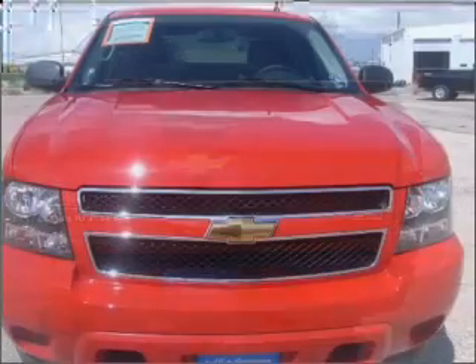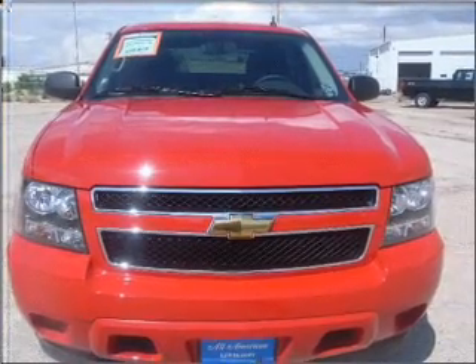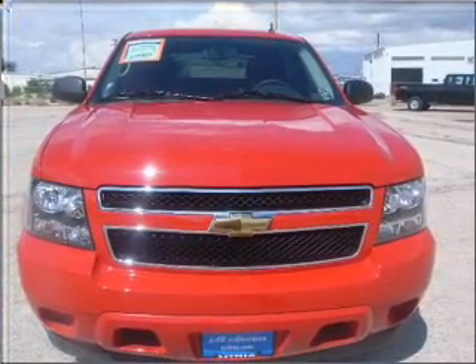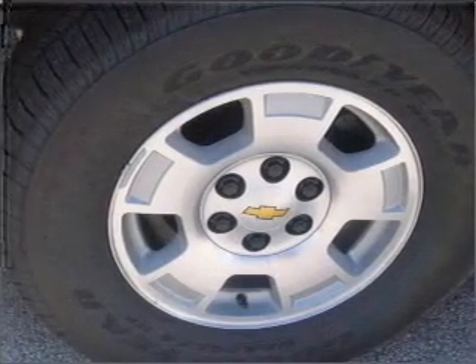Premium wheels lend a distinctive appearance. The anti-lock braking system will help deliver you safely to your destination. Heated seats make cold weather driving more endurable, and memory settings are one of many features.